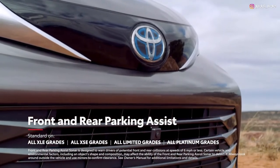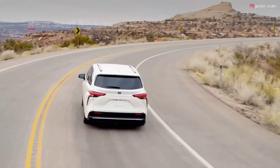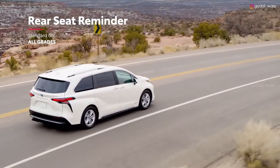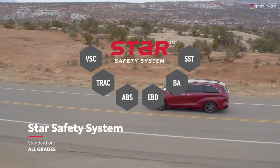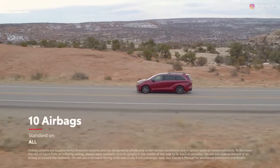Likewise, the available front and rear parking assist sonar makes it easy to pull into a tight spot, while the new rear seat reminder feature reminds drivers to stay mindful of little passengers and pets. And of course, Sienna also features Toyota's signature star safety system, as well as 10 airbags throughout the cabin.